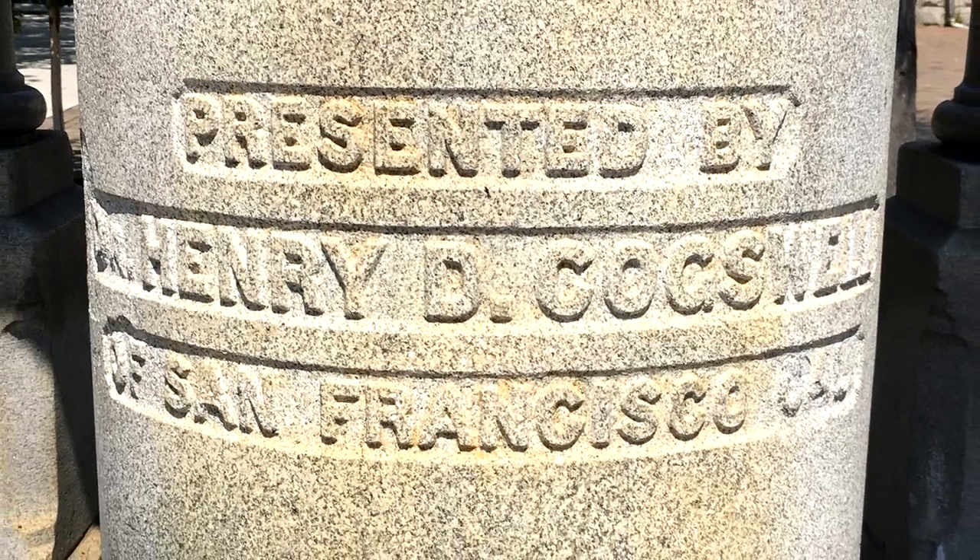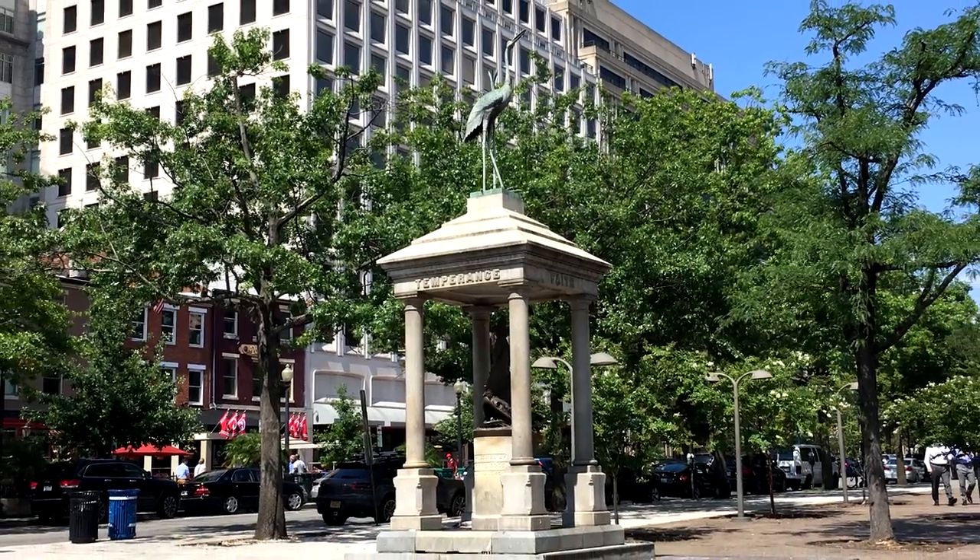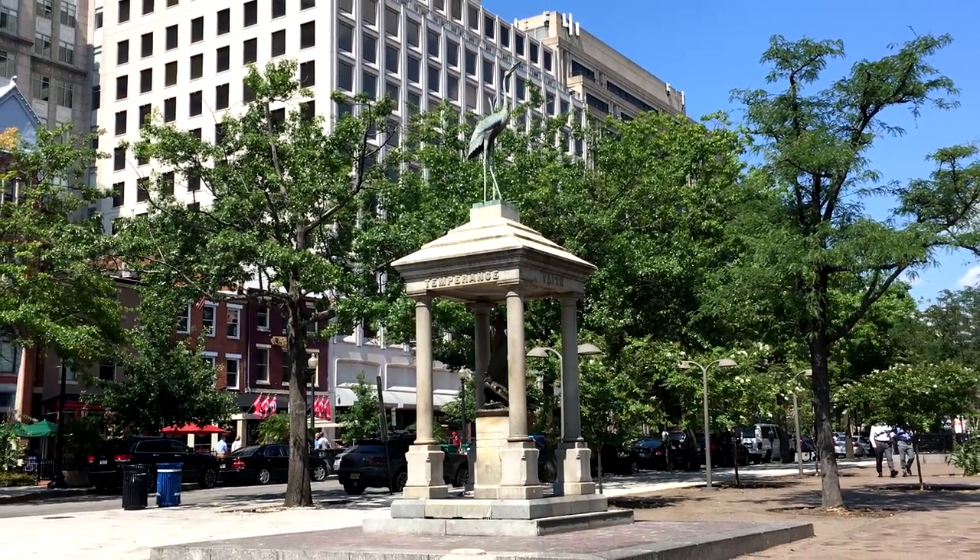The vast majority of these Temperance Fountains have been removed. The communities generally hated them both for their philosophy and also for their design. There are only a few left, and one of them, thankfully, is in Washington, D.C., right across the street from the National Archives. So when you're going to the Capitol for your Capitol tour, or exploring the museums on the National Mall, you can stop by the Temperance Fountain and check out this weird one.